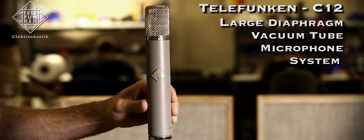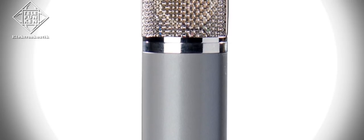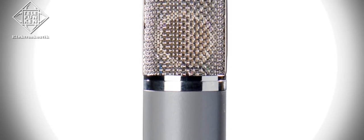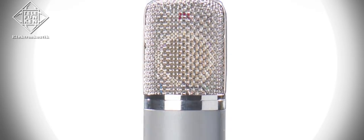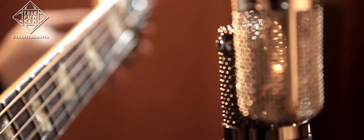Introducing the Telefunken C12 Large Diaphragm Vacuum Tube Microphone System. If there were ever a microphone that was the epitome of classic high-fidelity sound, it would be the C12. The Telefunken Electric Acoustic C12 is revered for its smooth, airy response, capturing all the subtle nuances of a performance and transferring them back to the listener in a manner that's so realistic you'll think you're listening to the source directly.